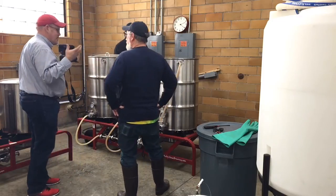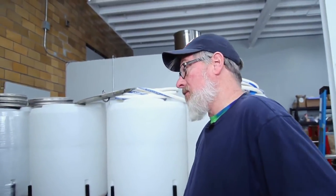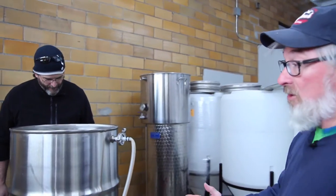How long of a process is it to learn brewing? Really not hard. Basically the instructions are simple — you get a batch of grain, or you can use extract, which is pre-prepared malt syrup that you just add to water, get it melted, get it boiling, and you're ready to go. It's pretty simple, but you've got to pay attention. The biggest thing about making beer is keeping everything sanitary and clean.